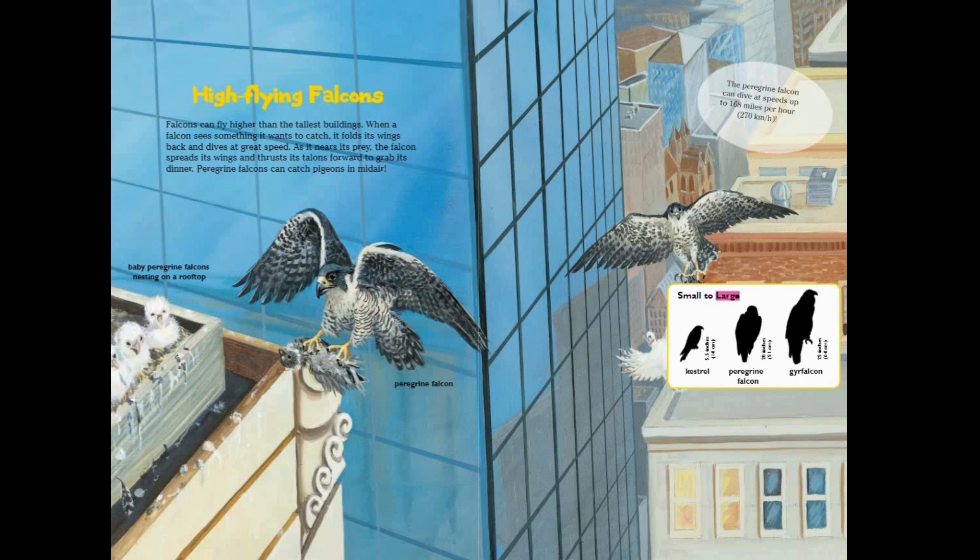Small to large: kestrel, 5.5 inches; peregrine falcon, 20 inches; peregrine falcon, 25 inches.